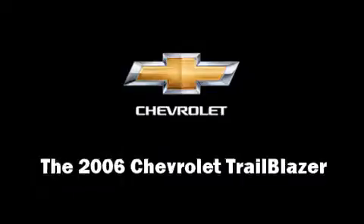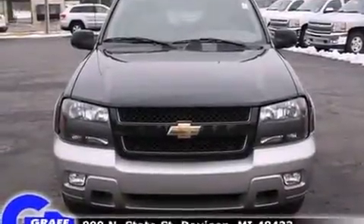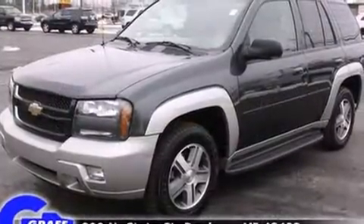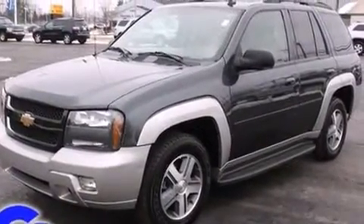Take command of the road in the 2006 Chevrolet Trailblazer. It features four-wheel drive capabilities, a durable automatic transmission, and a refined six-cylinder engine.